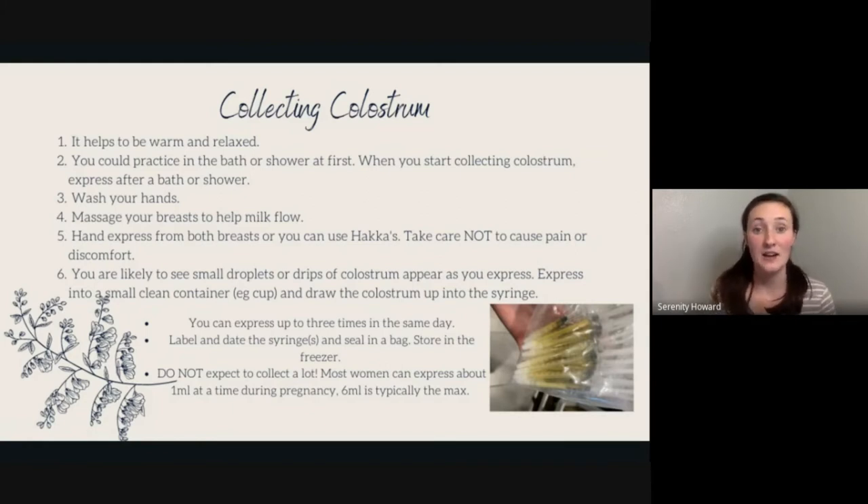You can collect colostrum by hand expressing, which is super simple — look up a video on hand expressing, as it's an important skill to know. You can also use a Haakaa (spelled H-A-A-K-K-A-A-S), which is like a manual pump. You squeeze it, place it over your nipple, release, and massage your breast to get milk flowing. The reason you want to use hand expression or a Haakaa is because there are no small parts for colostrum to get stuck in.